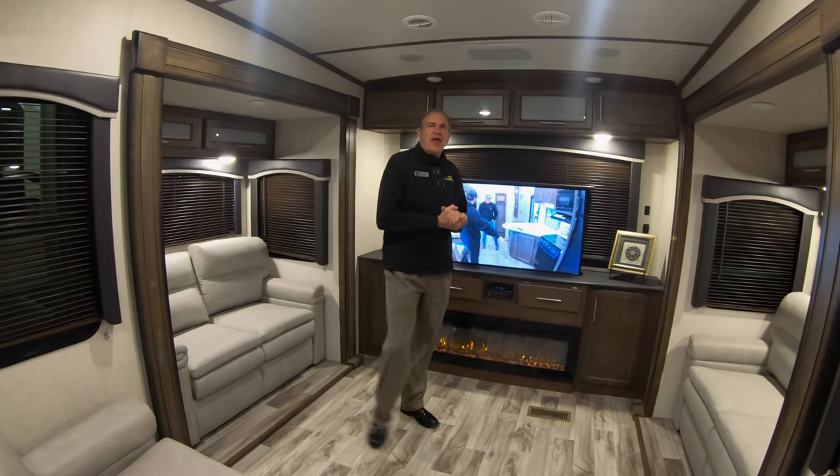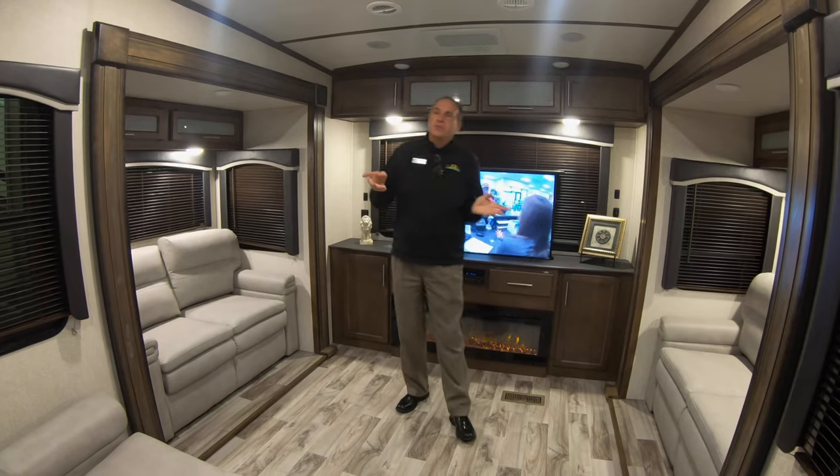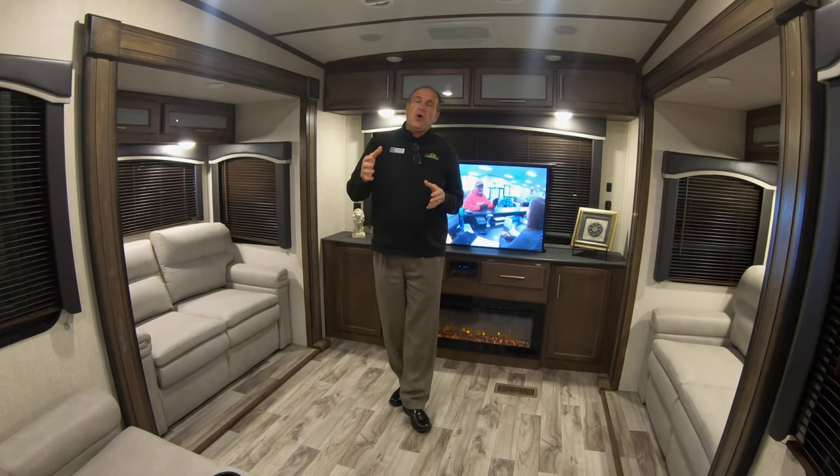Hey everybody, it's John Stout and it's Walk-through Wednesday. We are in probably one of the most pretty fifth wheels that we have in stock — it's a Cougar 366 RDS, and it's actually called a rear den.